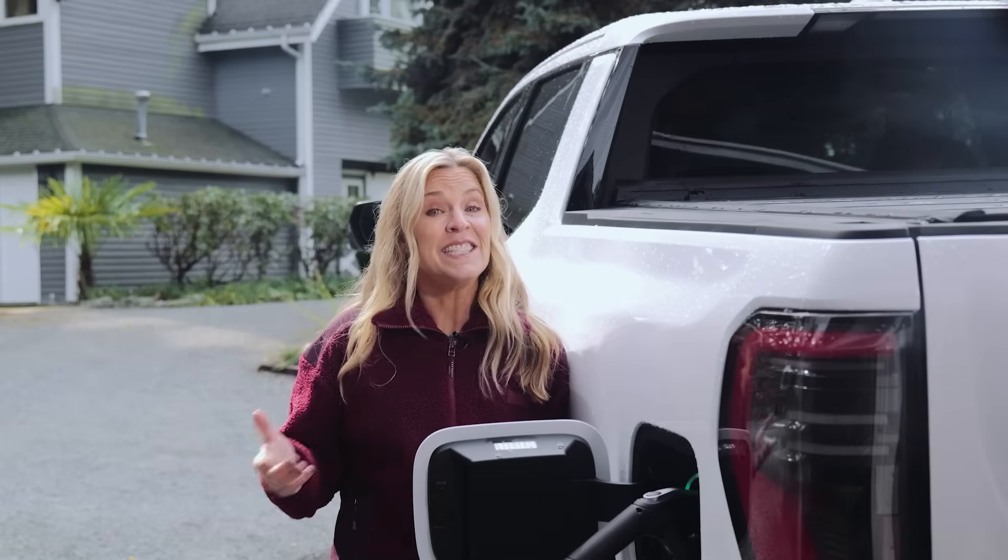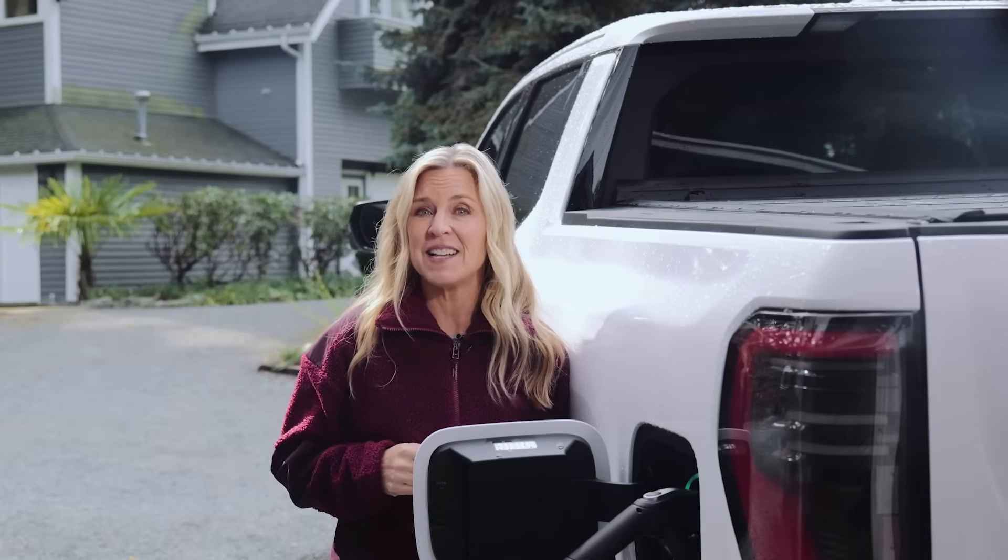I'm Jennifer Jolly, and this is The Next Big Idea in Tech. You can read more at techish.com.